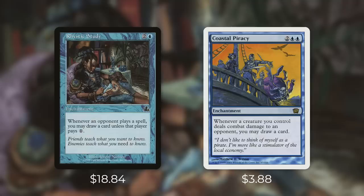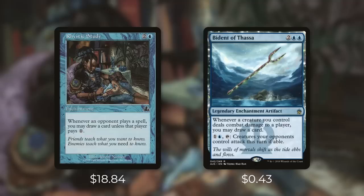A similar but bigger way to draw cards with an aggressive deck is Coastal Piracy, which comes in at $3.88 — still a lot cheaper than Rhystic Study. It's an enchantment for two blue blue and it says whenever a creature you control deals combat damage to an opponent you may draw a card. In the right deck, like Talrand or the Locust God where you create a ton of flying tokens, you're going to draw a ton of cards each combat. And Bident of Thassa is essentially the exact same card but with even more upside at just 43 cents — it also lets you pay one and tap to force opponents' creatures to attack this turn if able. So on top of drawing you a ton of cards it can force opponents into bad attacks and leave them wide open.